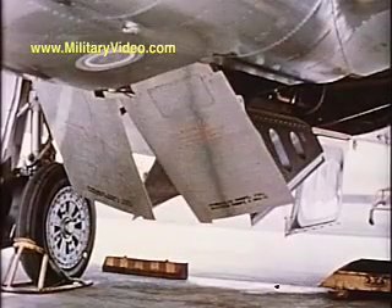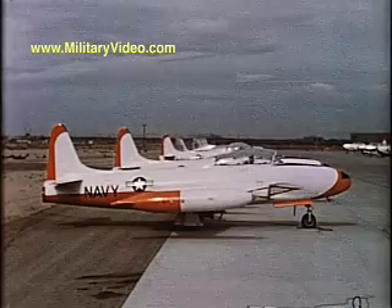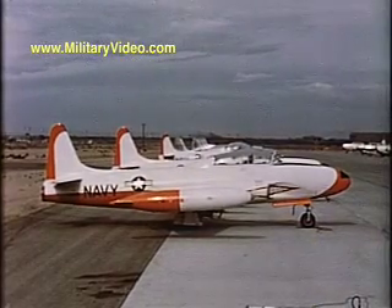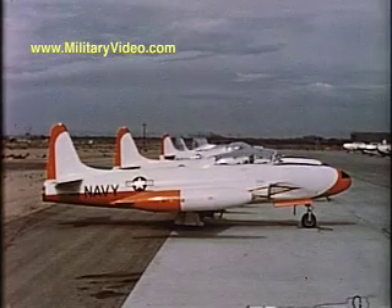The speed brakes may be extended to any desired degree. All TV-2s were painted with the training command's high visibility colors: international orange and insignia white.